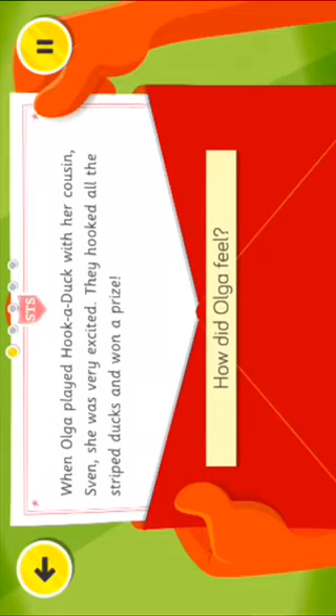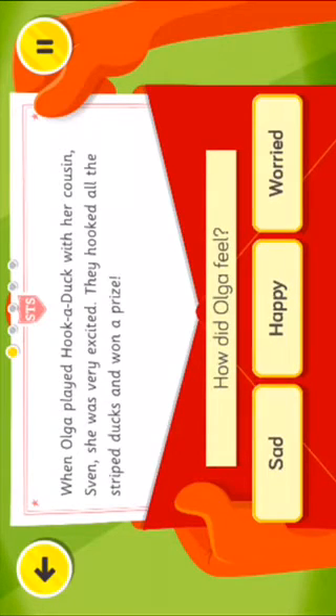How did Olga feel? So they will need to read it, they will need to understand what they've read, and then they read the question and choose one of the answers. The game will continue like that where there will be different sentences to read and some questions to answer depending on what they've just read.